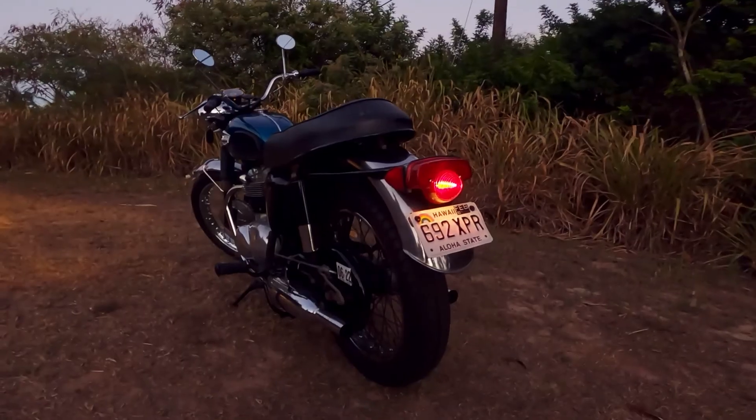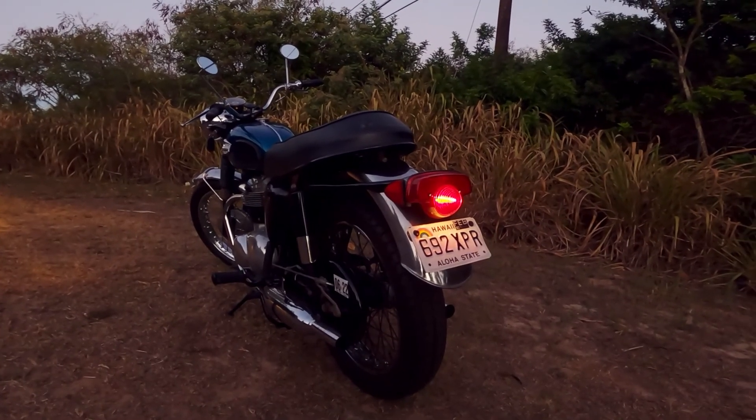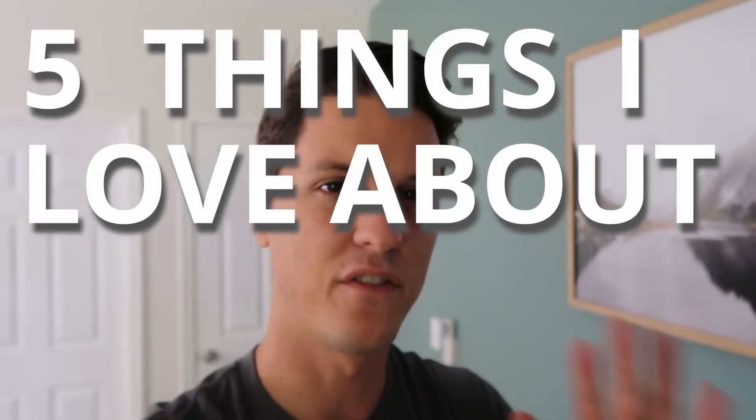Alright guys, we're going to be doing something a little bit different today. We're actually going to be out on the bike, so this is a little bit different kind of video than what I normally do. Today we're going to be talking about five things that I love about my vintage motorcycle. Let's get on the bike.